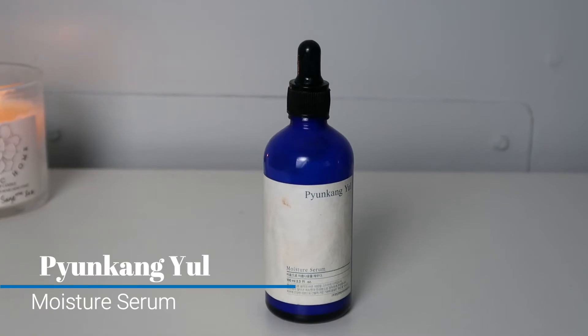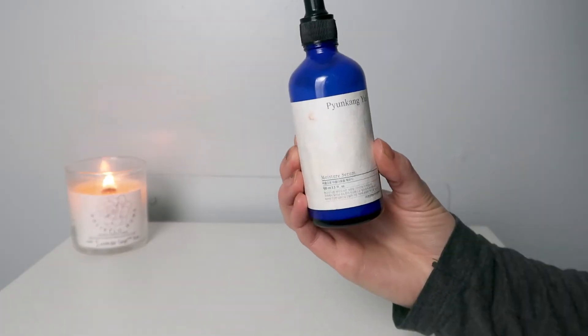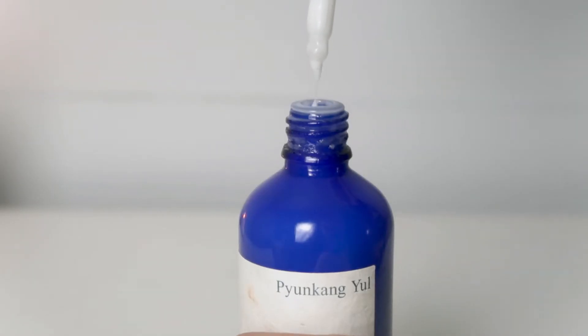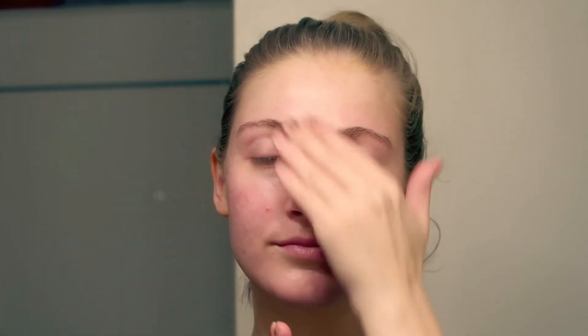Next I go in with the Moisture Serum. Instead of water they use Astragalus Root Extract, which is a moisturizing ingredient. This is a very lightweight serum. It feels really calming and nice on the skin. I find that this is really soothing, so if you have acne prone skin and just want something that's going to soothe the skin but also give the skin some moisture, I definitely recommend this.